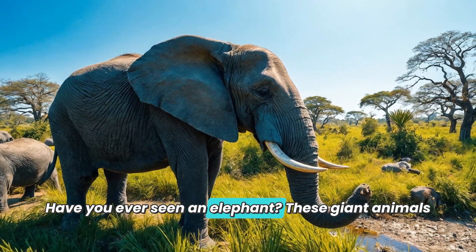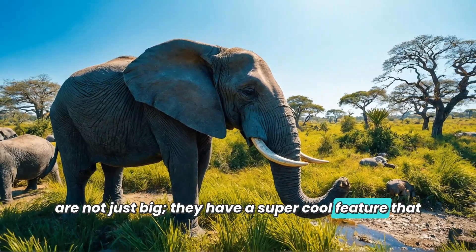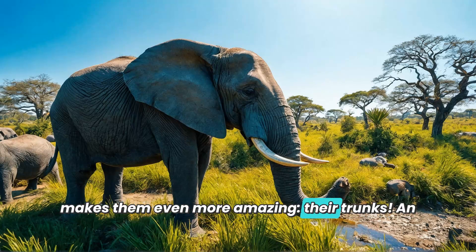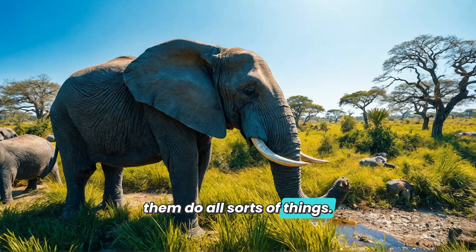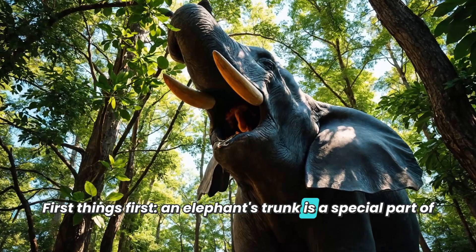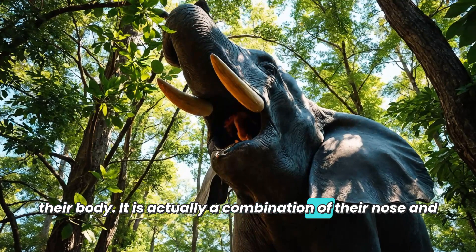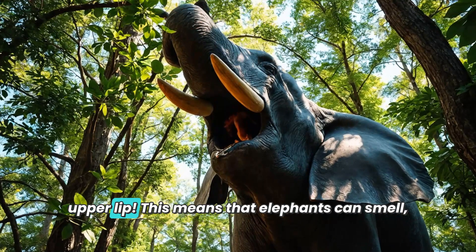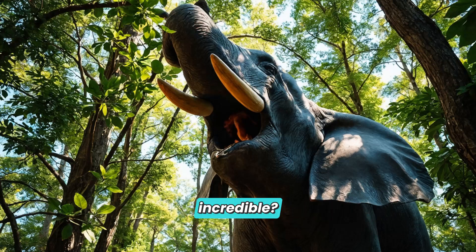Have you ever seen an elephant? These giant animals are not just big — they have a super cool feature that makes them even more amazing: their trunks. An elephant's trunk is like a long flexible arm. It is actually a combination of their nose and upper lip, which means that elephants can smell, breathe, and grab things all with their trunk. Isn't that incredible?